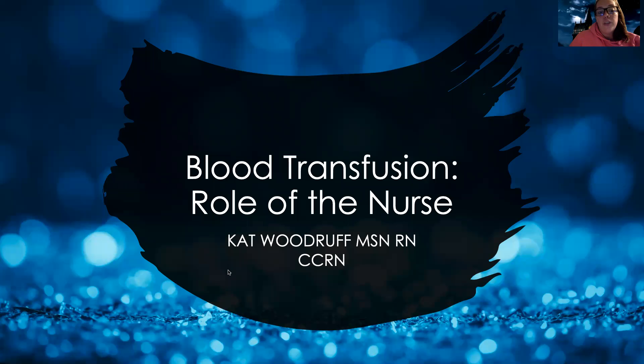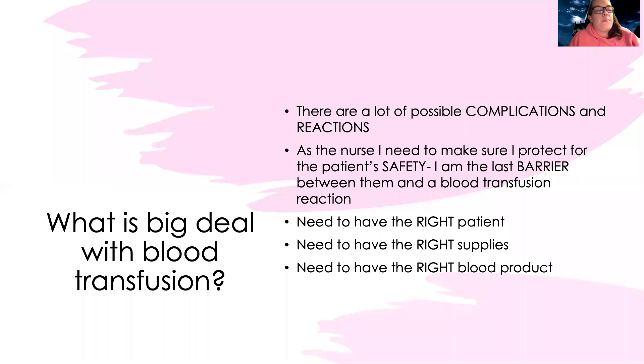Let's talk about blood transfusion and the role of nurses in this procedure. The big deal is that there are a lot of possible complications and reactions that can happen. As a nurse, my job is to protect the safety of the patient — I am that last barrier between them and a blood transfusion reaction or a serious complication.